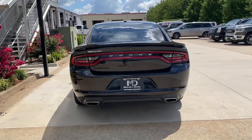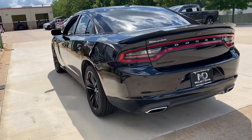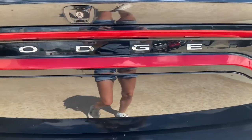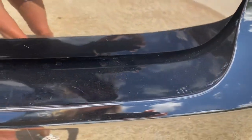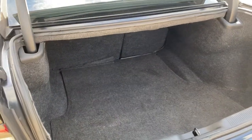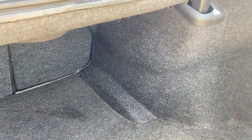These are just some of the great options this vehicle comes with: keyless entry, navigation system, backup camera, dual-zone AC, power driver seat, electronic stability control, aluminum wheels, Bluetooth, intermittent wipers, and tire pressure monitoring system.